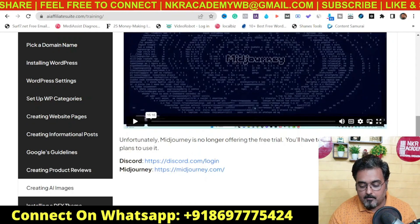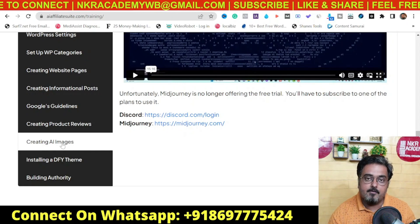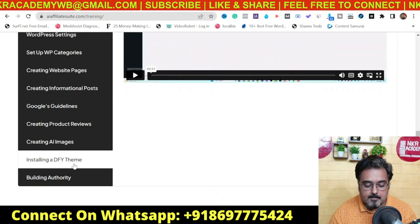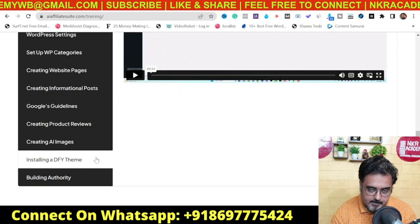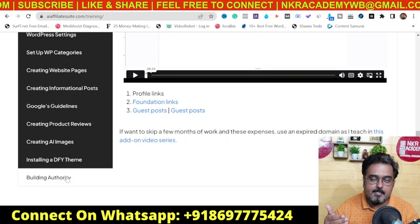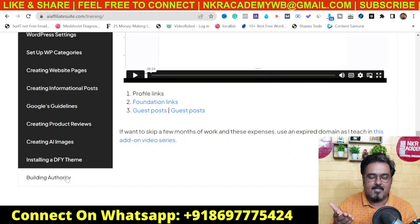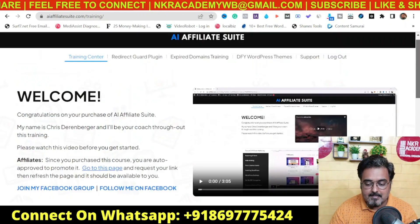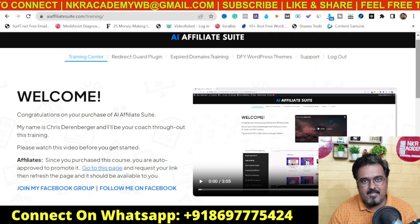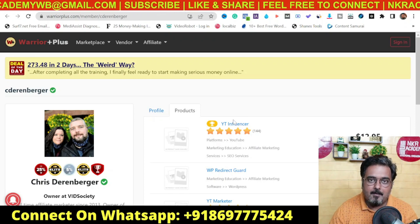The next one is creating AI images. Without images, blog posts don't rank, so you need relevant images. This video talks about how you can create AI images that are absolutely perfect for your blogs using Midjourney. Then there is installing a done-for-you theme — these are themes Chris supplies, with detailed setup instructions. The last but not least is building authority, which talks about increasing your domain authority so that whatever you post ranks automatically on Google — this is something that pays off eternally. Everything from web hosting to authority building has been covered.